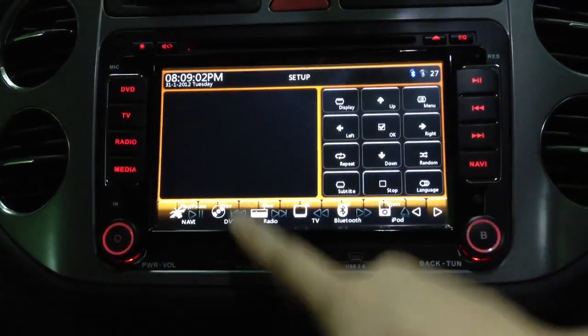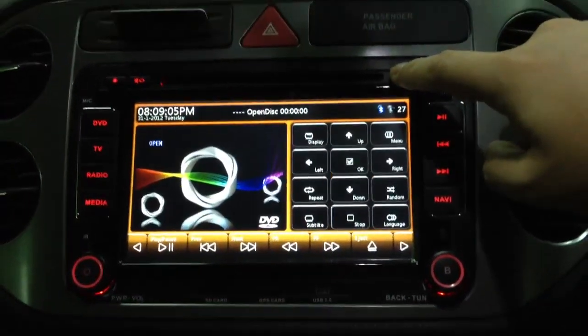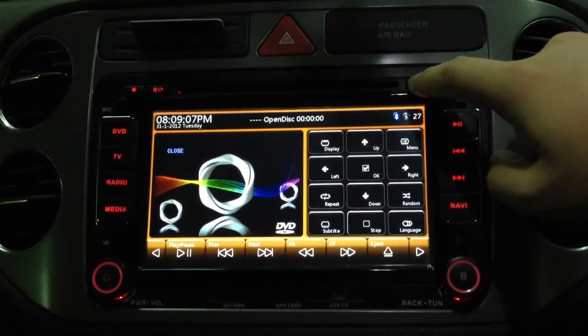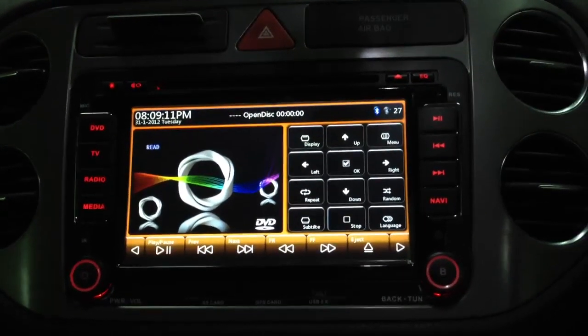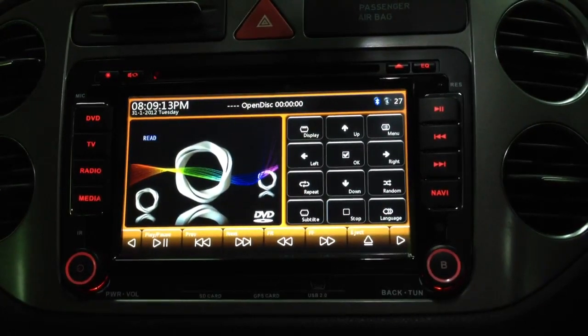Here, this is the DVD button. Now we slot in — this is the eject button. The CD goes in and then we go inside. This is a CD. And we have already checked the DVD previously.